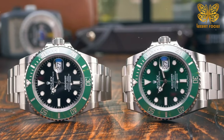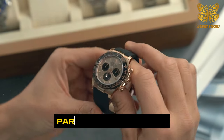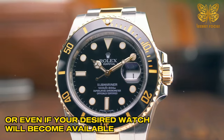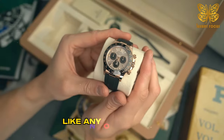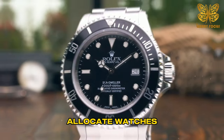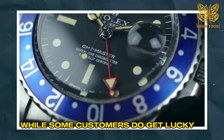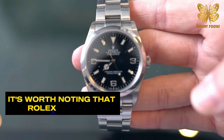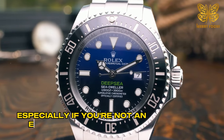Rolex leaves it to their authorized dealers to decide whether and how they want to maintain waiting lists. The process of getting on one of these lists isn't particularly difficult, but it's important to understand that there are no guarantees regarding when, or even if, your desired watch will become available. Authorized Rolex dealers are typically jewelry chains that, like any other business, value repeat customers. They have the discretion to decide how they allocate watches when demand from willing customers exceeds their supply. While some customers do get lucky and receive their desired watch relatively quickly, others may face longer waiting periods. It's worth noting that Rolex dealers generally prefer in-person interactions rather than phone inquiries, especially if you're not an established customer.